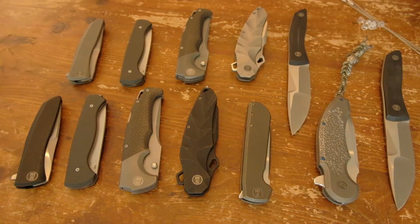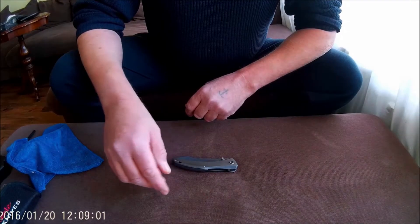Hi, my name is Henk. Welcome to my channel. Today I want to talk about European designs and collaborations with WeKnife and Civivi. That's Knife Collector here.